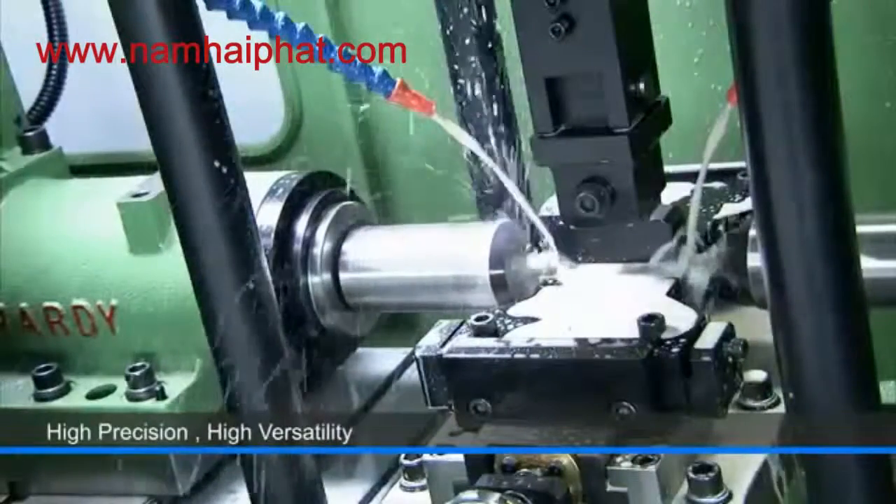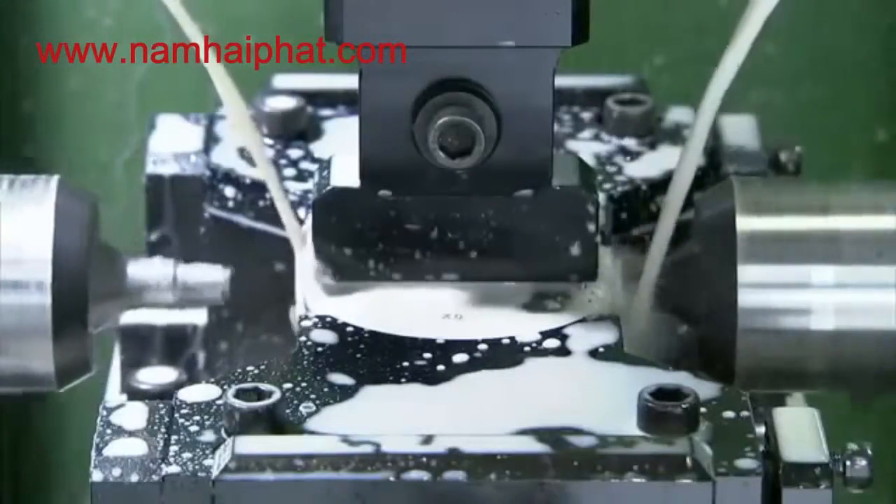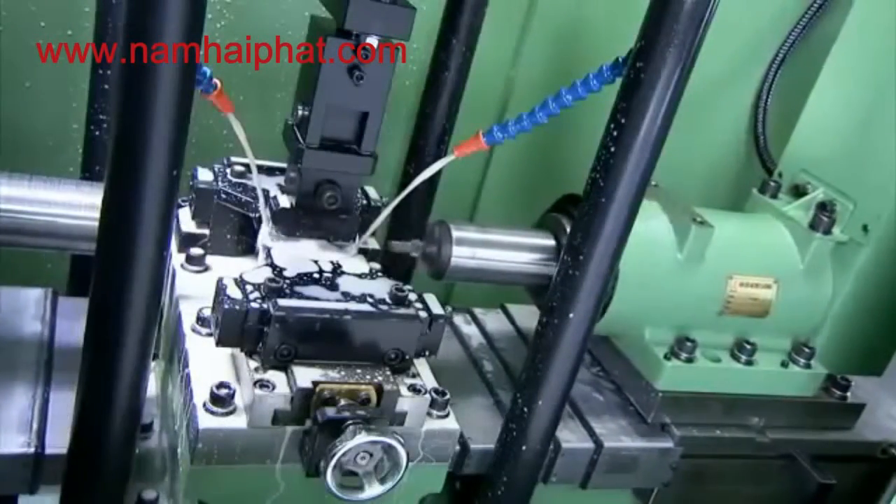Hardee has decades of expertise delivering high precision, highly versatile, special purpose machine units for the manufacturing industry.